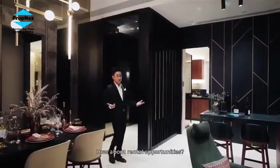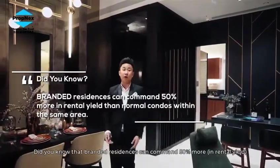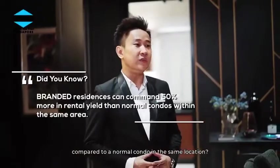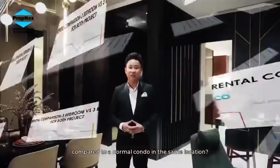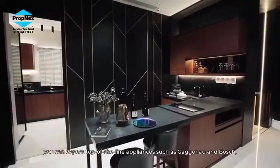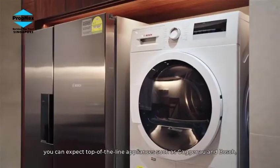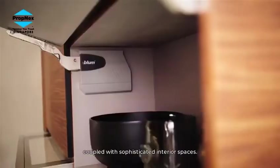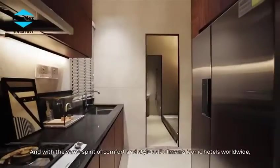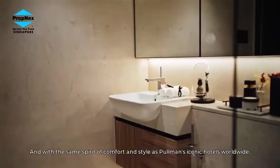How about rental opportunity? Did you know that branded residences can command 50% more in rent compared to a normal condo in the same location? We know this because numbers don't lie. Masterfully designed, you can expect top-of-the-line appliances such as Gaggenau and Bosch, covered with sophisticated interior spaces, and with the same spirit of comfort and style as Pullman's iconic hotels worldwide.